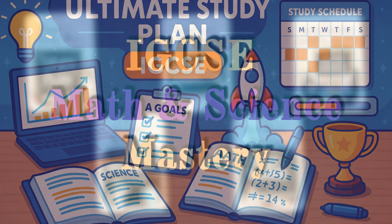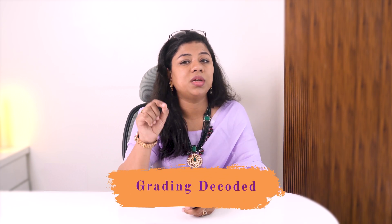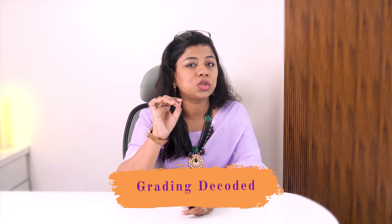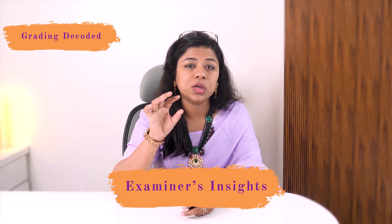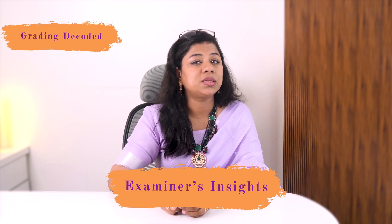The ultimate topper study plan for IGCSE Math and Science. Hey guys, hello and welcome back to my channel. In today's video we're going to be understanding the IGCSE grading system — that is, how examiners mark papers and what score is needed for an A star. The second focus point is the examiner's perspective: common mistakes students make and how to avoid them.